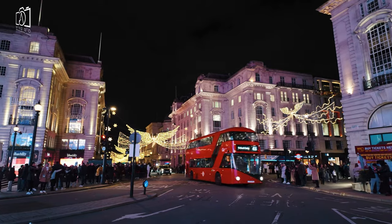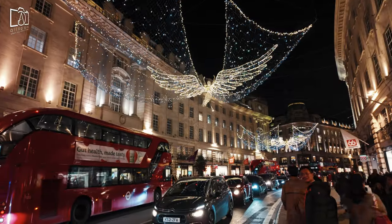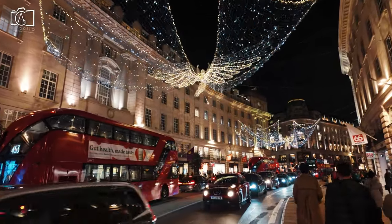Nearby Piccadilly Circus and Regent Street are must-visit destinations for their dazzling neon lights, bustling energy, and array of shopping options, from high street brands to luxury boutiques.